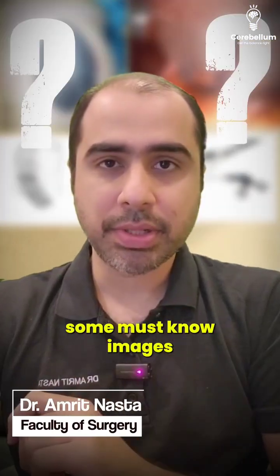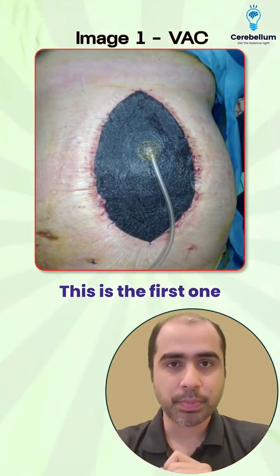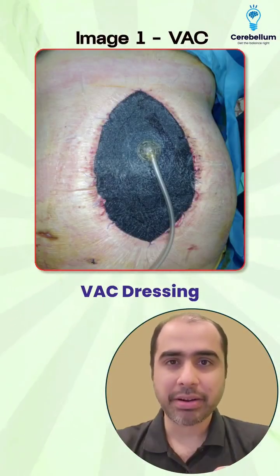Hello guys, here are some must-know images and topics from the upcoming INI CET. This is the first one — negative pressure wound therapy, also known as a VAC dressing.